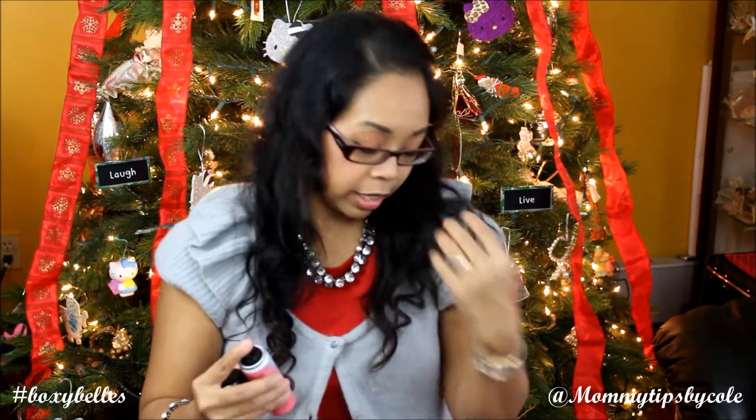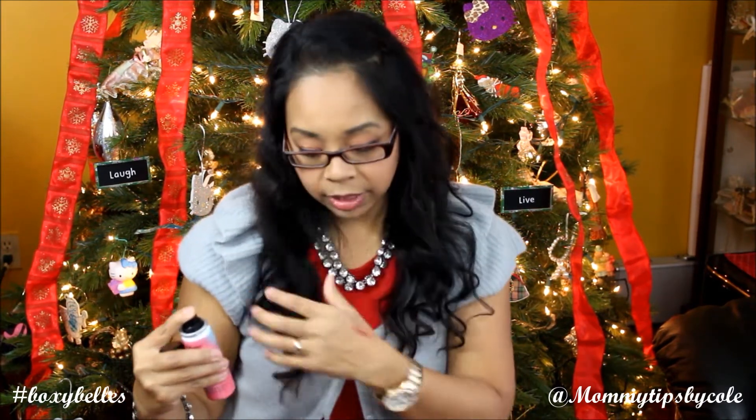Next item is the Eva NYC hair products. This is a travel size, which is interesting because I thought they always include full sizes. It is a line of professional styling tools — hair care accessories that take inspiration from the runways and get salon-quality results with advanced technologies and ingredients. This retails for $7 to $12. I'm always interested in how hairsprays smell, and I do really like the smell of this. I love that salon smell.